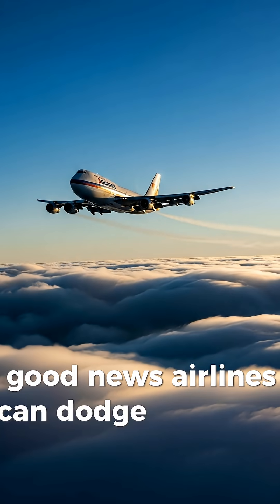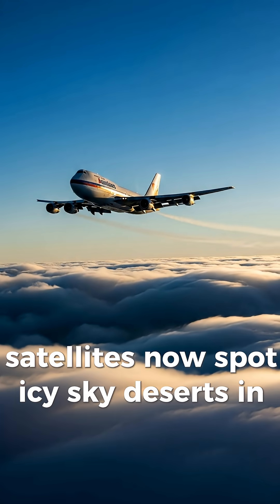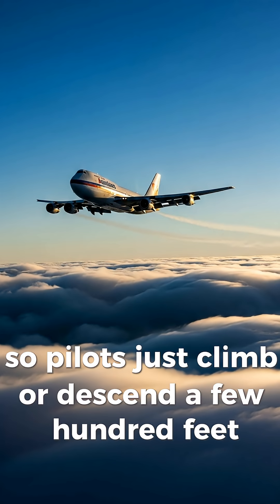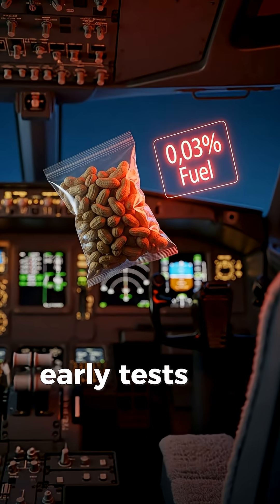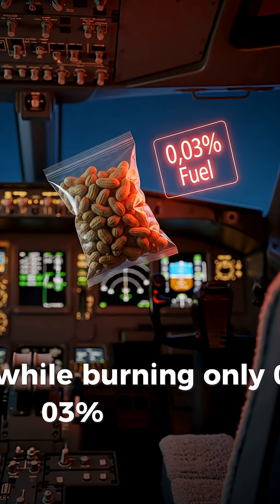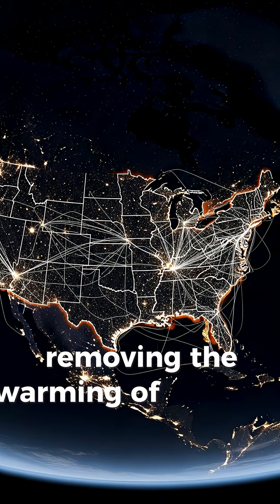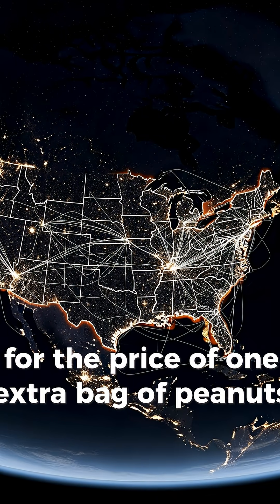Good news! Airlines can dodge most of it. Satellites now spot icy sky deserts in real time, so pilots just climb or descend a few hundred feet — the same detour as avoiding pockets of turbulence. Early tests cut contrails 60% while burning only 0.03% extra fuel. That's like removing the warming of every car in America for the price of one extra bag of peanuts per flight.